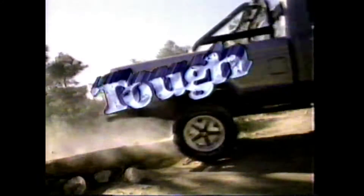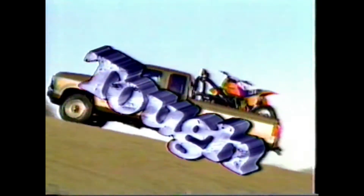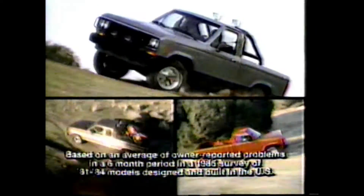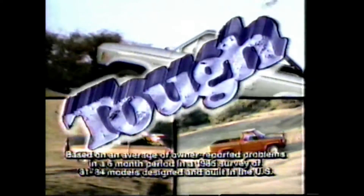Built tough. And the new Ranger Super Cab with lots of extra room for people or cargo. Built tough. And the Ranger S, priced at $59.93. Did we mention all Rangers are built tough? Well, the best-built American trucks are built for tough.